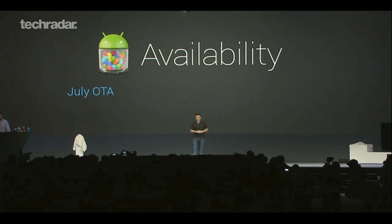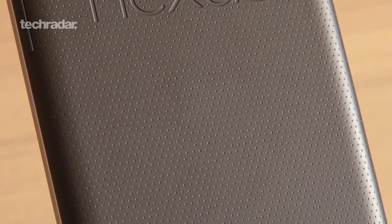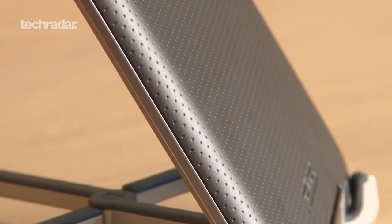You'll be able to get your hands on it in mid-July when it ships on the new Nexus 7 tablet. Other devices that'll get the upgrade first will be the Motorola Xoom, Samsung Galaxy Nexus and Nexus S.